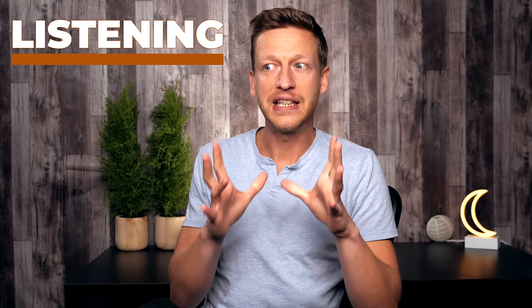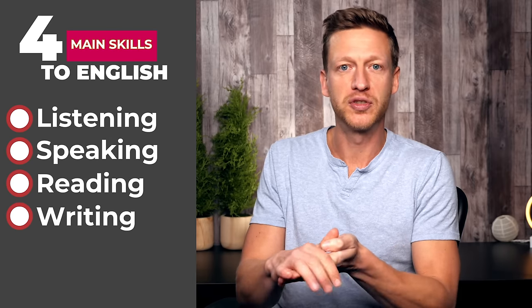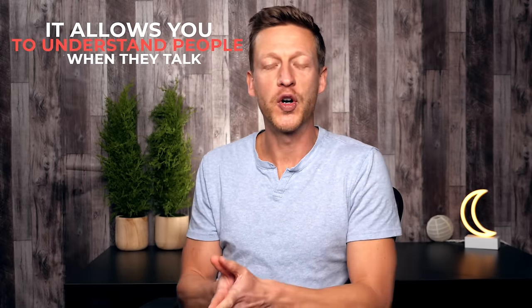Listening is probably the most important skill when it comes to learning English. There are four skills: listening, speaking, reading, and writing — two are input, two are output. Listening is the most important because it allows you to understand people when they talk. When you're having a conversation, you can control what you say, but you can't control what the other person says.